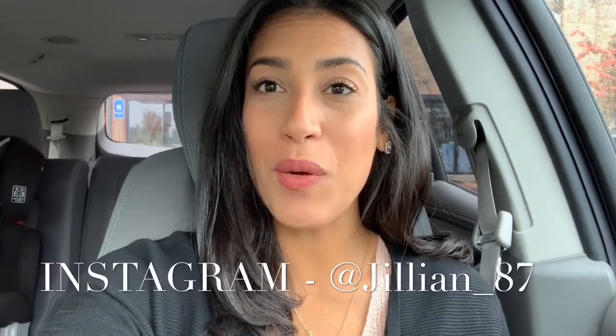Hey guys and welcome back to my channel. If you are new to my channel then welcome. My name is Jillian and today I'm going to take you guys into Dollar Tree with me and I'm going to show you guys some stocking stuffer ideas.